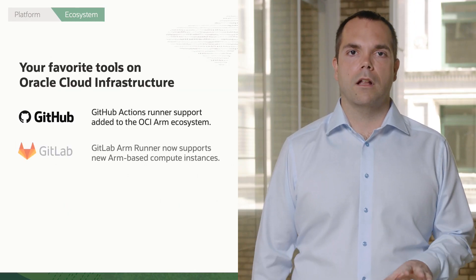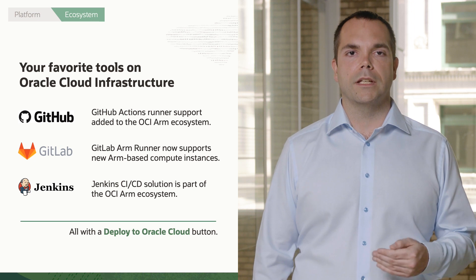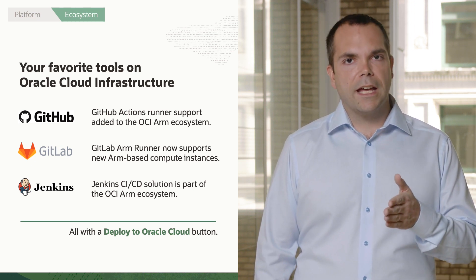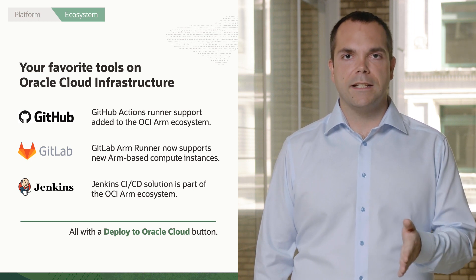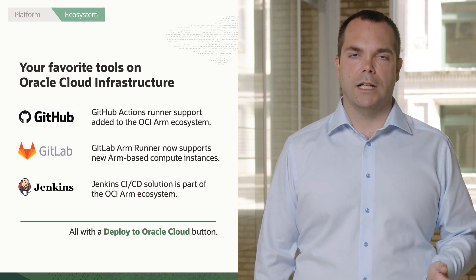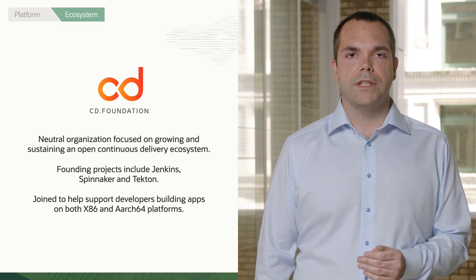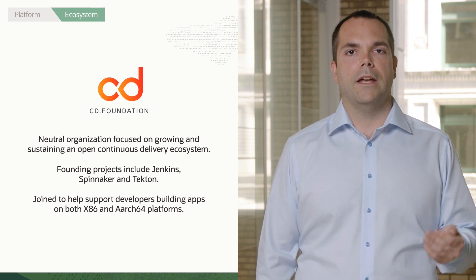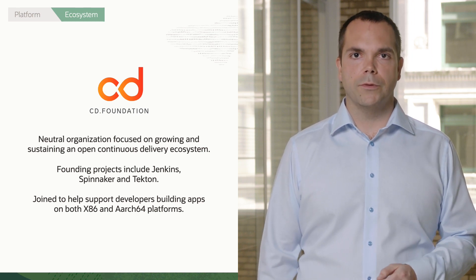But we didn't stop with just the technology that we have at Oracle. We've been working in the industry with partners like GitHub, GitLab, and Jenkins to make sure that they have the super integrated and high performance CI/CD pipelines needed for developers to bring their workloads to our cloud. In addition to that, we've been working with the Continuous Delivery Foundation to make sure that ARM and OCI are a first-class citizen and are very easy for all developers to use.